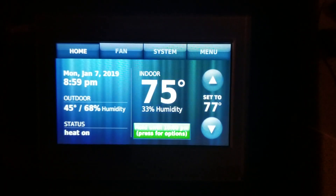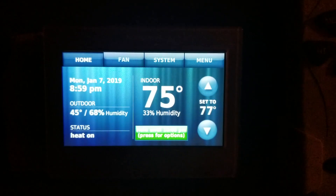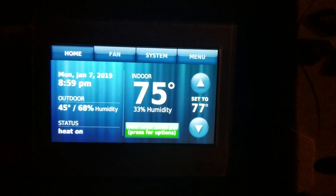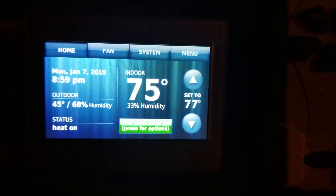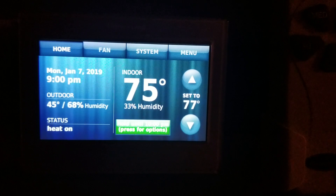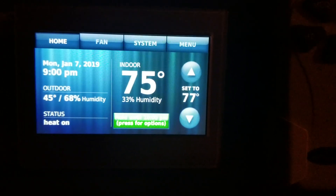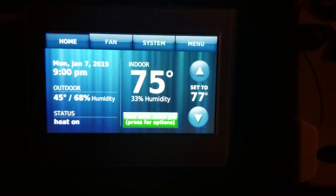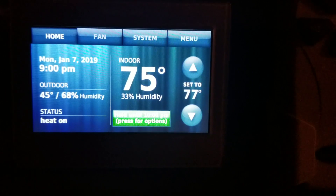What's up YouTube, this is your boy Douglas M, and I may have some good news for you. If you have this Wi-Fi Honeywell thermostat and your gas heat is blowing cold air when you turn it on, I think I have the fix for you.